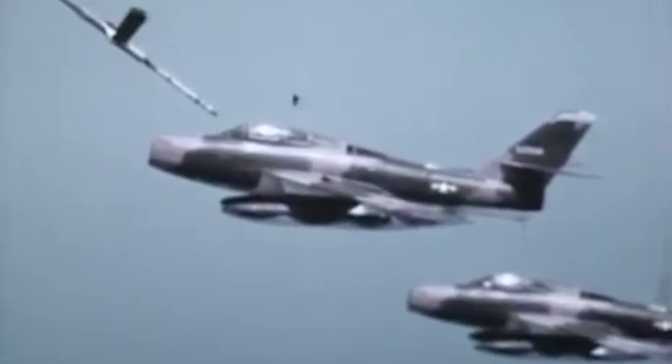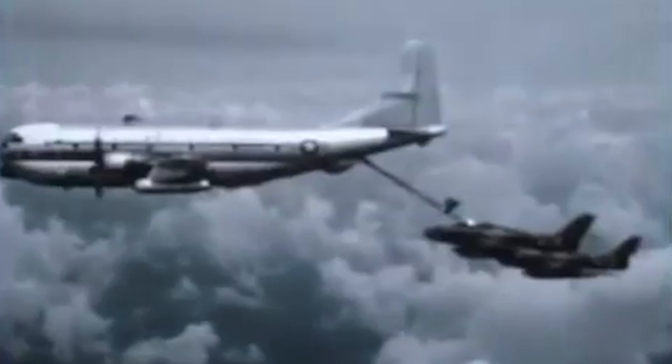Several countries also had C-97s in their inventory. The Spanish Air Force acquired several models during the aircraft's prime years, and the Israeli Defense Forces adapted the Stratofreighter's airliner variant back into a cargo transport aircraft when they were unable to afford their preferred C-130.